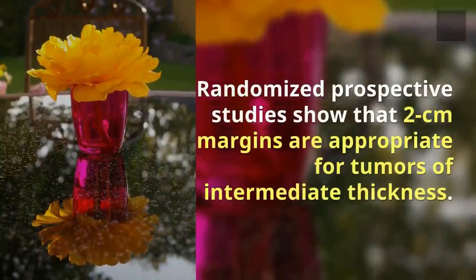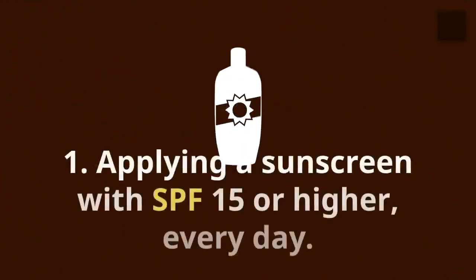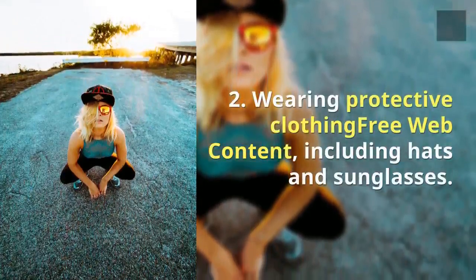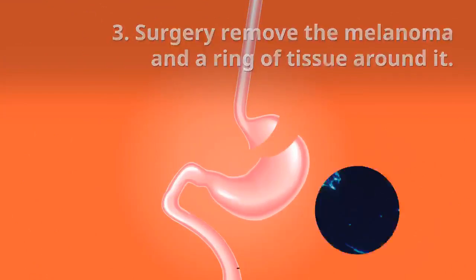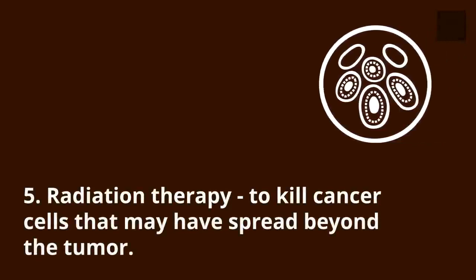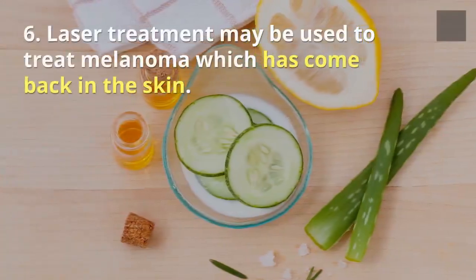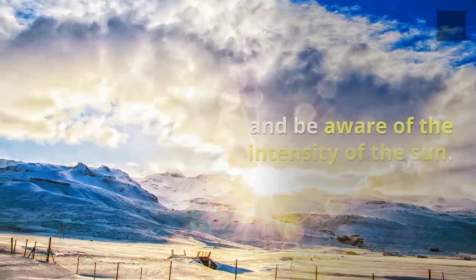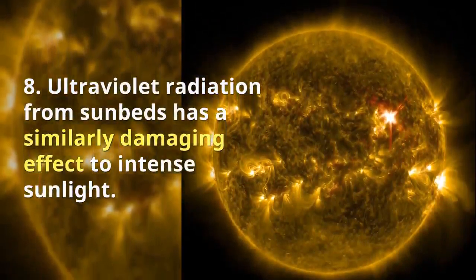Malignant melanoma prevention and treatment tips: 1) Apply a sunscreen with SPF 15 or higher every day. 2) Wear protective clothing including hats and sunglasses. 3) Surgery to remove the melanoma and a ring of tissue. 4) Chemotherapy to kill cancer cells that have spread throughout the body. 5) Radiation therapy to kill cancer cells that may have spread beyond the tumor. 6) Laser treatment may be used to treat melanoma which has come back in the skin. 7) Avoid prolonged exposure to the sun and be aware of the intensity of the sun. 8) Ultraviolet radiation from sunbeds has a similarly damaging effect to intense sunlight.